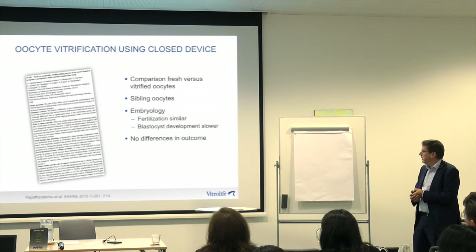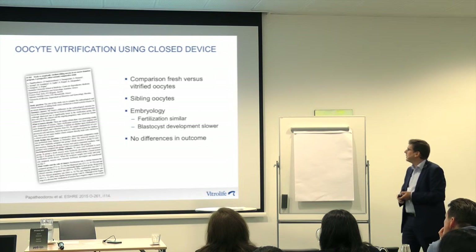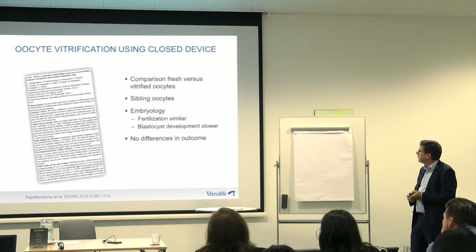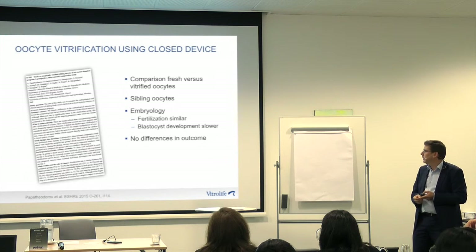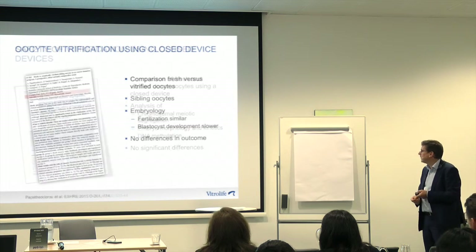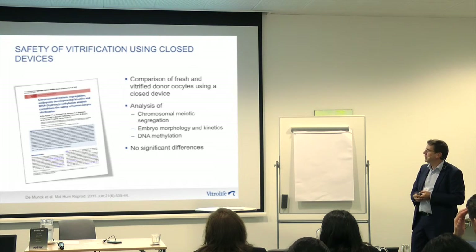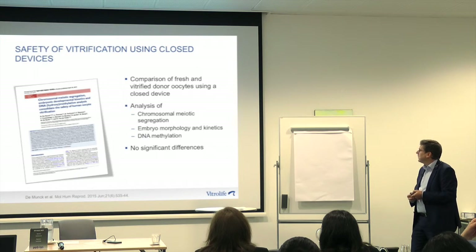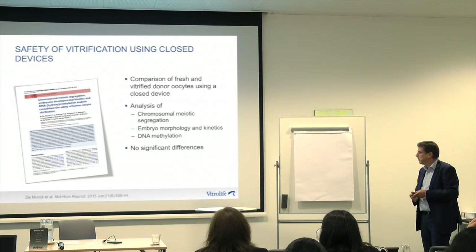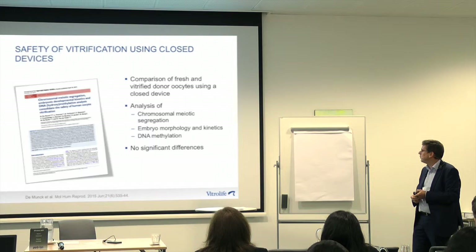More studies are coming. At ESHRE this year, a Greek clinic did a prospective comparison of open and closed systems using sibling oocytes. In terms of embryology, they had no difference in fertilization, somewhat slower blastocyst development, but in terms of clinical outcome no differences. There is also another paper looking at safety of vitrification using a closed device, from the group in Brussels, looking at chromosomal segregation, embryo morphology using time-lapse, and DNA methylation — and they also found no significant differences. So there is increasing evidence that closed systems perform equally well.